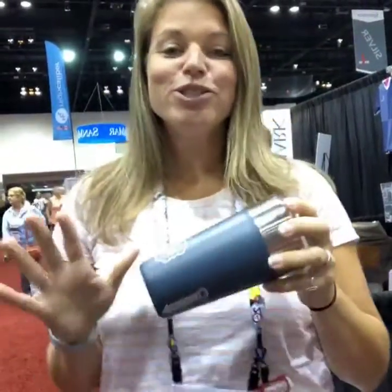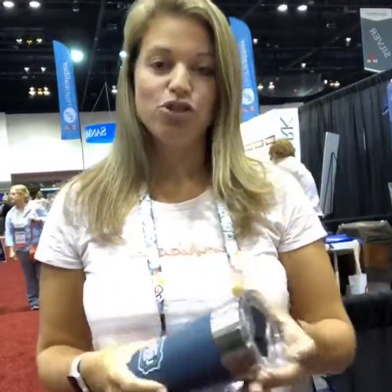Hey guys, just wanted to take a minute to go live and show you. We are at a trade show, learning all kinds of new things about new products. Tons of people around here, a lot going on, kind of exciting.